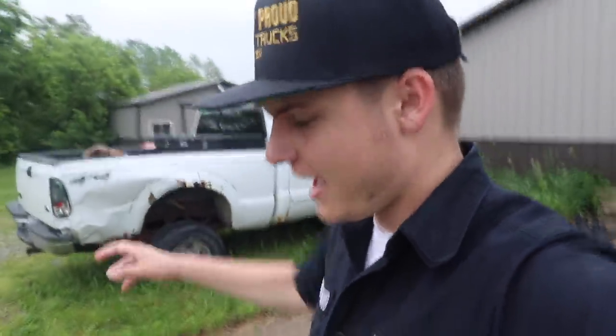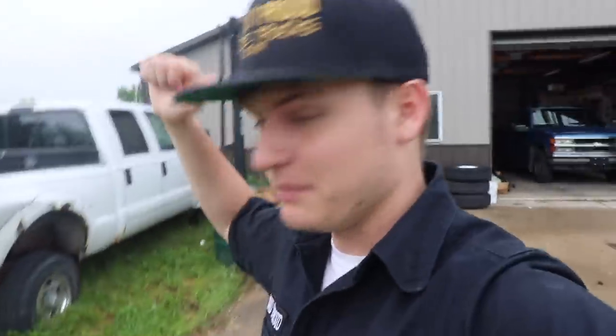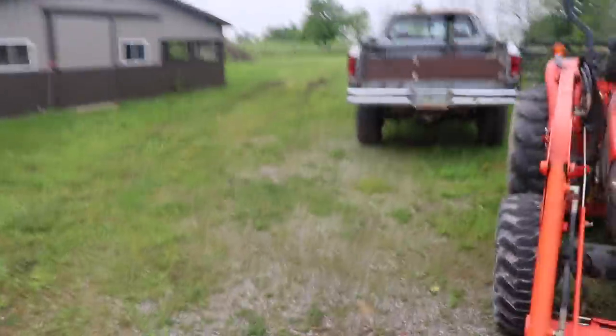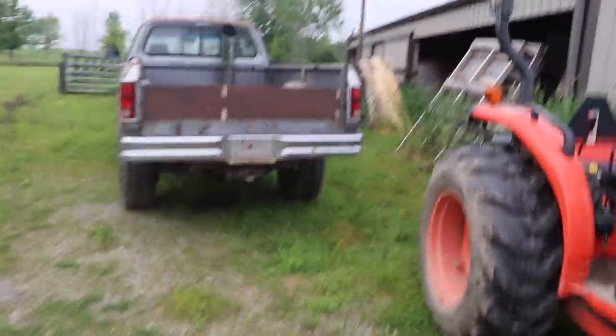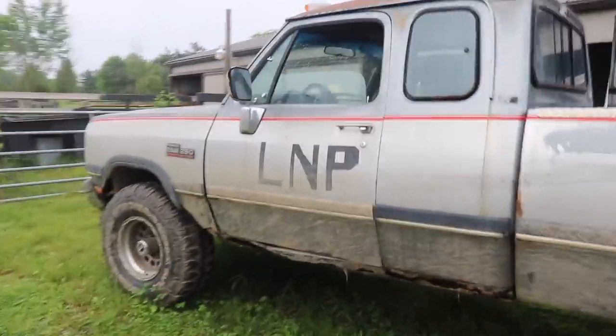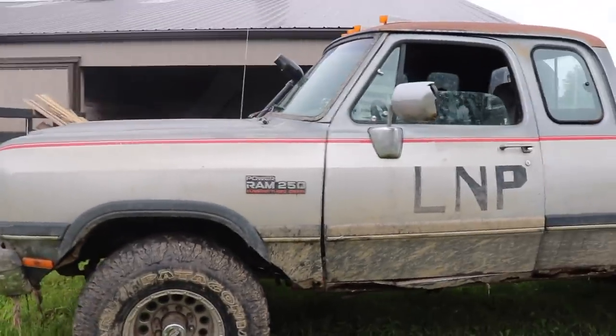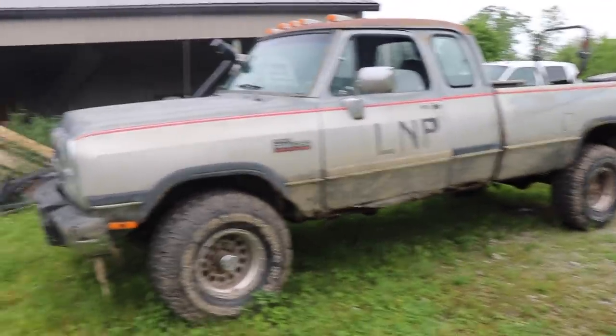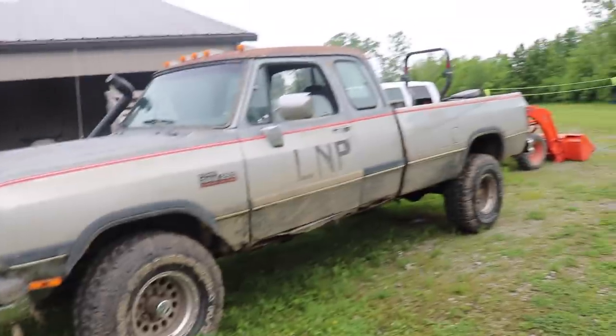Good morning loud and proud crowd. We're out here with the blue Chevy, and we're also out here with this gem over here — long time no see. We're also out here with the first gen. What we need to do today is attempt to get this truck running. It did run and drive, and then I'm not sure what happened — it might have accidentally ended up in a river, and for some reason it doesn't want to start now.